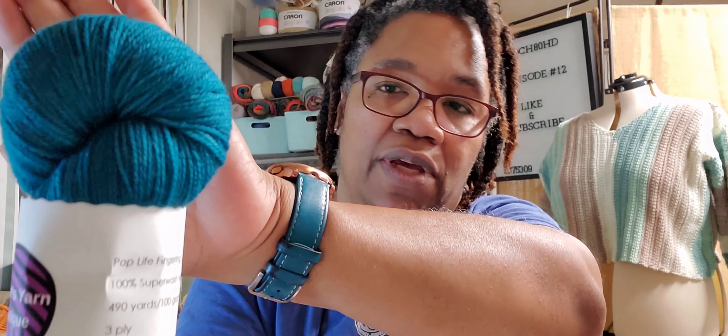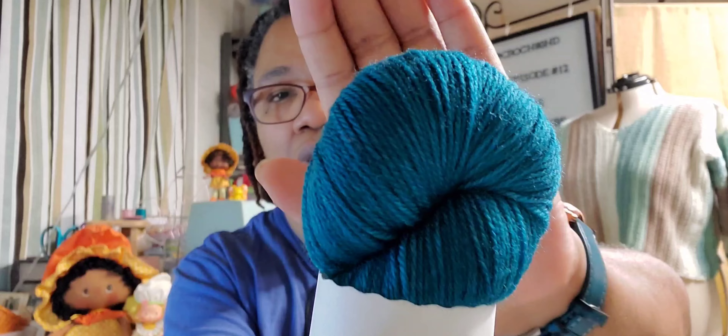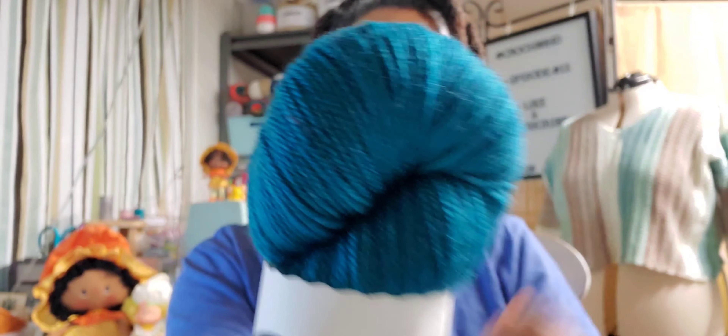This one is called Sherpa. The base is Pop Life fingering. My 80s heart, my love for Prince — Pop Life. I don't know if that's what it's from, but for me that's what it is. It is 100% Superwash Merino Wool, 490 yards, 100 grams, and it is a 3-ply. It's so pretty. Now, 490 yards — I feel like I can do a whole lot of damage with that.